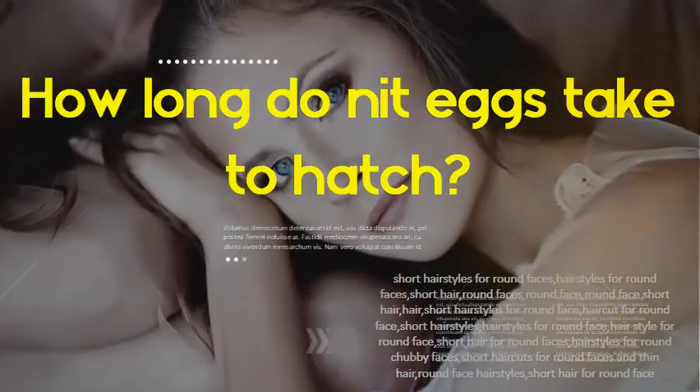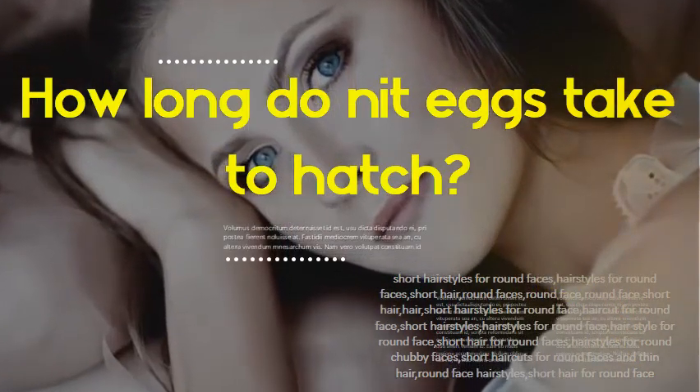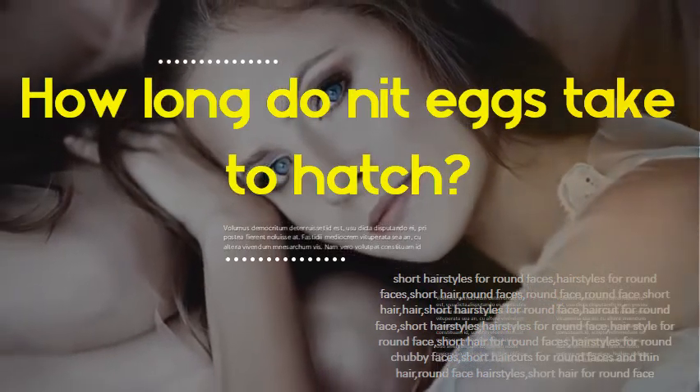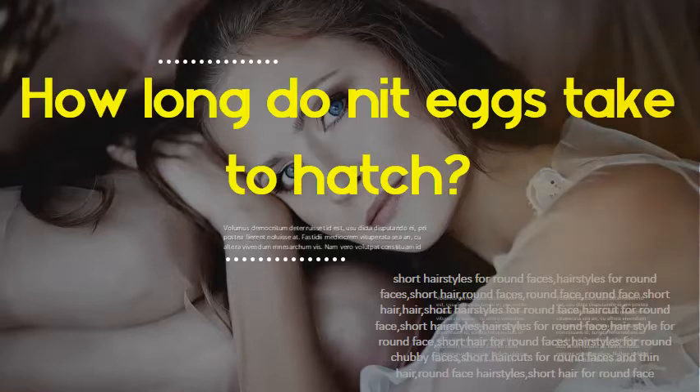How long do nit eggs take to hatch? Nits take about one week to hatch, ranging from six to nine days. Viable eggs are usually located within six millimeters of the scalp and become adults about seven days after hatching.